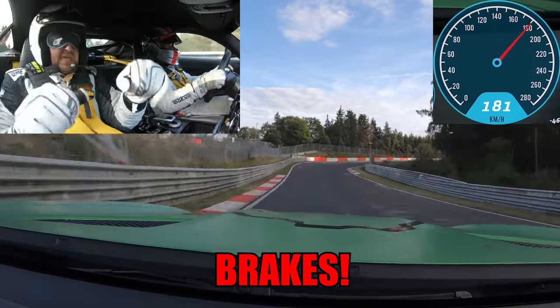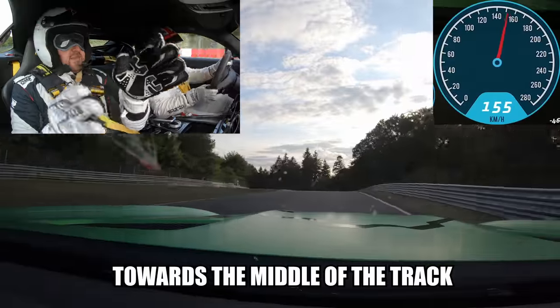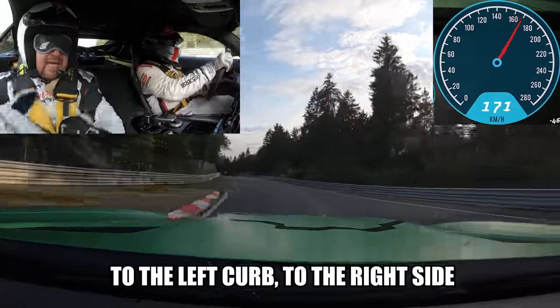On brakes, let go, and brakes, let go. Turn in to the right curb to the outside, to the right curb stone, towards the middle of the track, to the left curb, to the right side, end of the right curb.